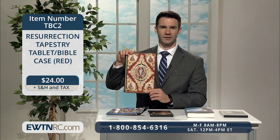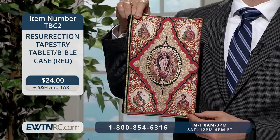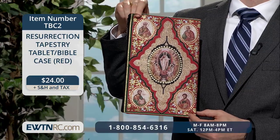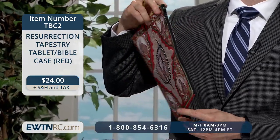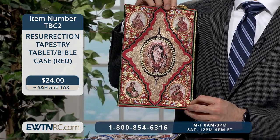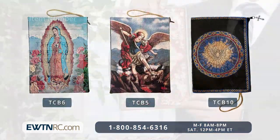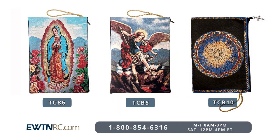We also have the same size tapestry case in red — the Resurrection Tapestry Tablet or Bible Case. I can see this being handy for adoration in particular. You can load it up with a devotional booklet, rosary, and a prayer journal and pencil — everything you need to spend time with Jesus. You can find these and more tapestry cases featuring Our Lady, St. Michael, or the Holy Spirit on our website, EWTNRC.com.